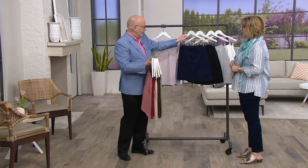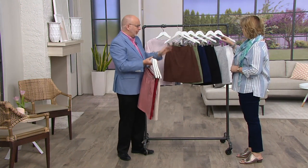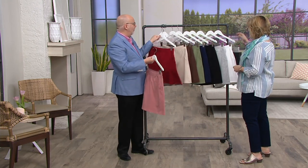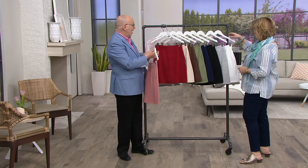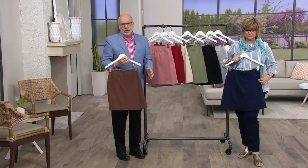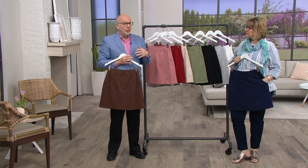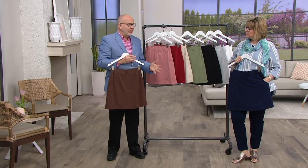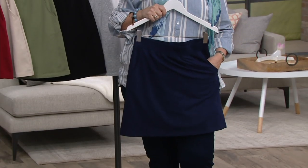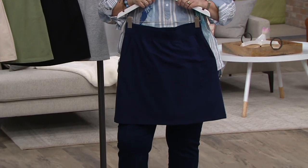I own it in white and gray, and I think I'm going to come back for some colors this year because I wear these a lot. This is the best of both worlds — the feminine look of a skirt with the practicality of wearing a short. It's French terry, an amazing knit fabrication that's going to keep you cool and comfortable whatever your activity is in the spring and summer.